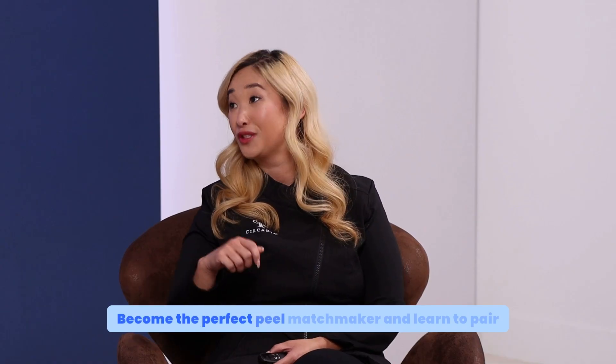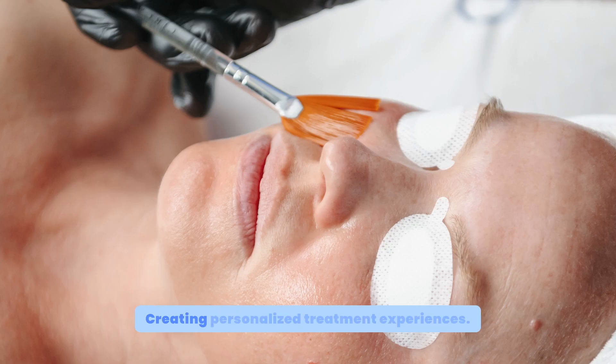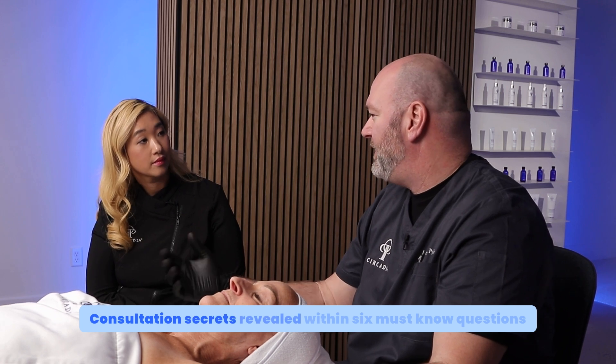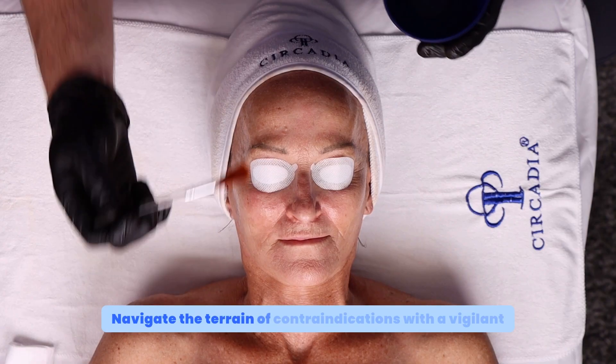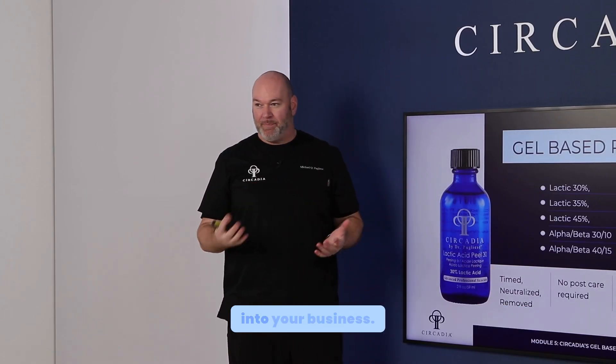Become the perfect peel matchmaker and learn to pair each client with their ideal peel and acid, creating personalized treatment experiences. Consultation secrets revealed with six must-know questions to be asking on your intake form. Navigate the terrain of contraindications with a vigilant eye for client safety.